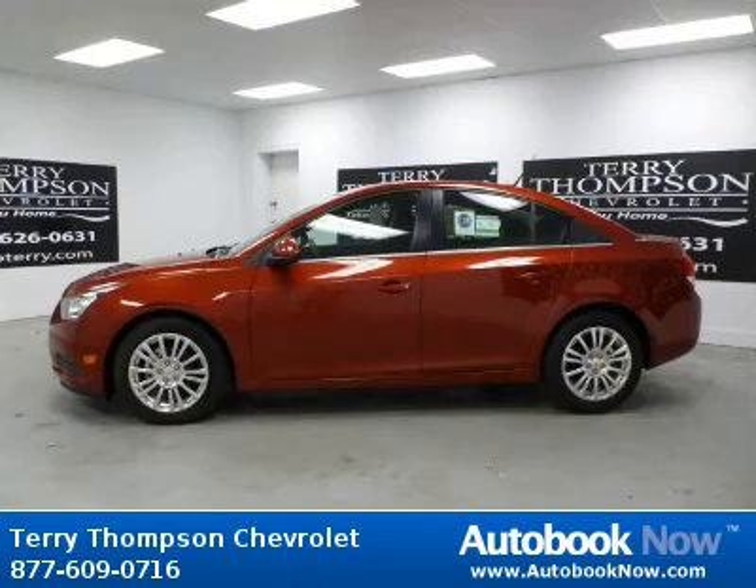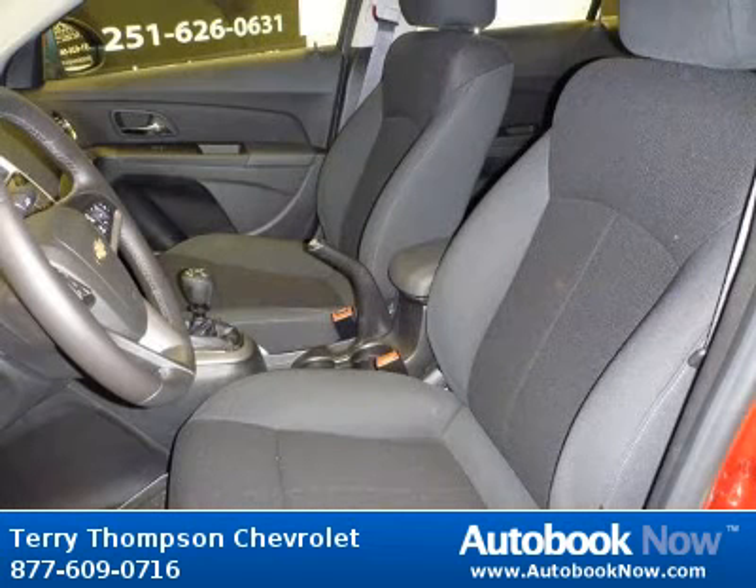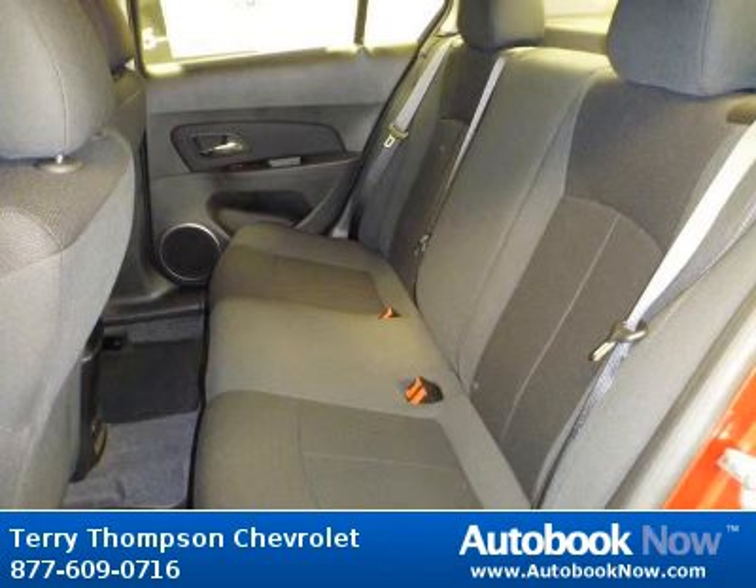This 2011 Chevrolet Cruze is available at Terry Thompson Chevrolet in Daphne, Alabama. This Cruze has a beautiful red color. It has 97 miles on it. Features include power windows, power door locks, tilt wheel, and much more.